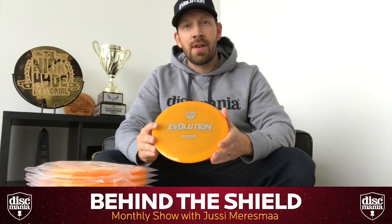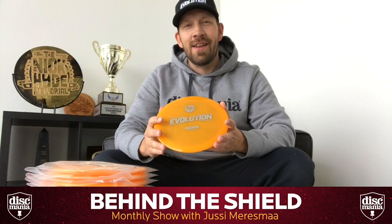Hey everybody and welcome to the first episode of Behind the Seal 2019, the year of evolution. What a week it's been here at Discmania.